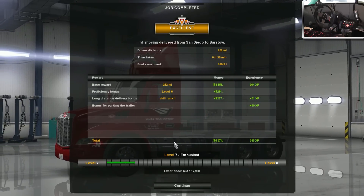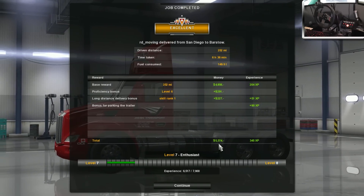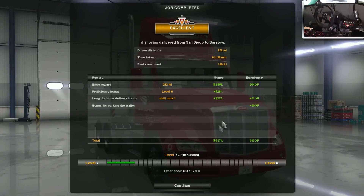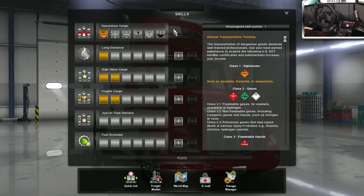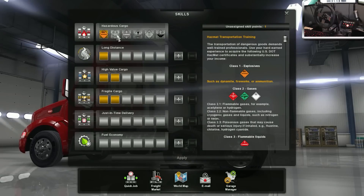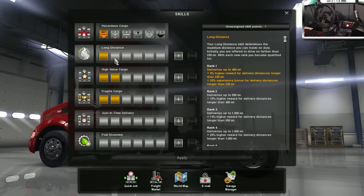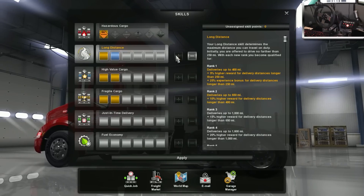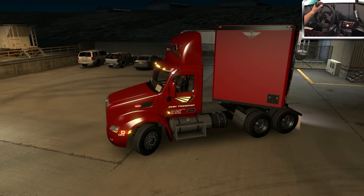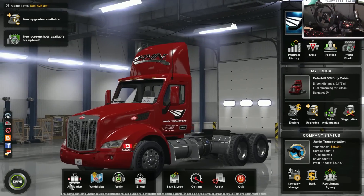Level 7, baby — thank you! Our trip from San Diego to Barstow paid us $5,300 and gave us 345 XP, which is great, plus 90 XP extra for the parking. We do get a skill point — which one should we use? We've got long distance and high value cargo. I think I should go with long distance because you just get more money for the longer hauls. Alright, long distance it is.